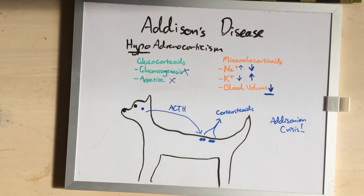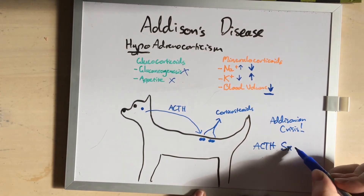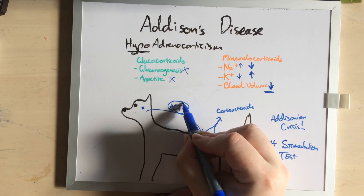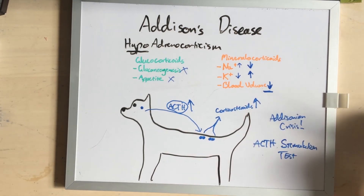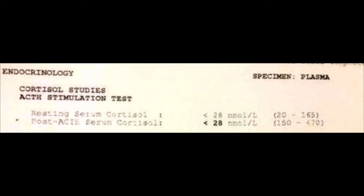Specifically, the test that we do to confirm this is called an ACTH stimulation test. In this test, we take artificial ACTH and give them a massive dose. We would expect our corticosteroid levels to then increase dramatically. But often with these dogs, they don't even blip, and that's considered diagnostic. In the previous case, the dog had no detectable cortisone before the ACTH stimulation test, and it continued to have no detectable cortisone afterwards. This was classic Addison's.